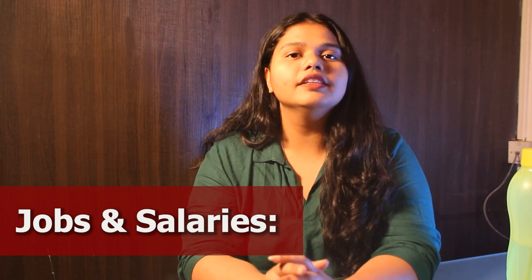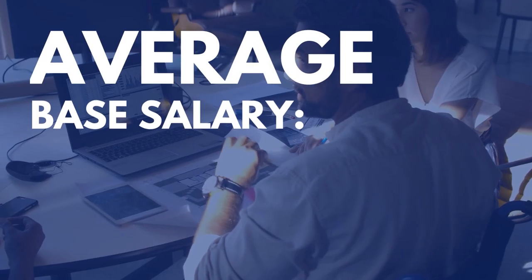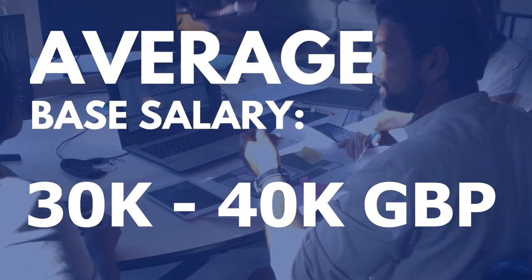Let's talk about jobs and salaries. The average base salary of an alumni ranges from £30,000 to £40,000 per year.